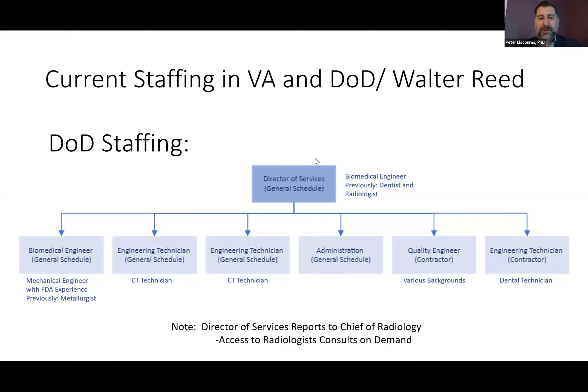We also have another biomedical engineer on staff — she's a mechanical engineer by trade with previous FDA experience. That position was previously held by a metallurgist for one of our metal printers. Initially we had the metal printer and said let's get someone who really knows the machine and knows the material. Eventually he decided to leave, and we said maybe we need someone with FDA experience for our quality management system, so we brought in a different type of person. We have two engineering technicians who are CT technicians trained in the military. They primarily handle the segmentation along with running all the machines on a daily basis. CT technicians are already exposed to cross-sectional anatomy, so you don't have to teach that again.